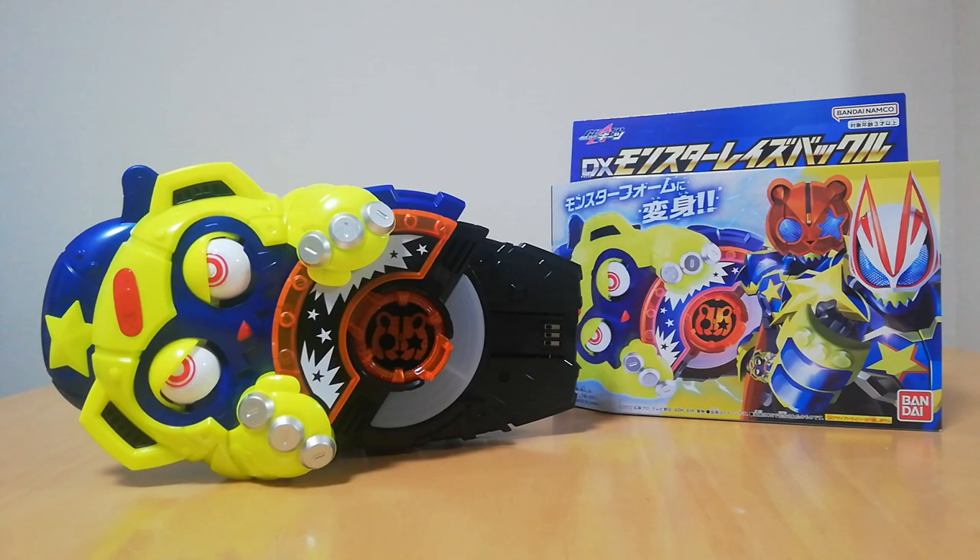And there we have it — we got ourselves the DX Monster Raise Buckle from Kamen Rider Geats. This one's really interesting. Let me know in the comments how you feel about this raise buckle and how you feel about the form. I know there are mixed feelings about this one, understandably so. But that's it for this video. Thank you all so much for watching. Please subscribe if you haven't. Follow us on our social media down in the description below — we also have a Discord. And have a very safe and happy Halloween. Please stay safe out there — you never know what can happen, so make sure you take care of yourself and your loved ones. Have fun, of course. Thank you all so much and we will see you all next time.